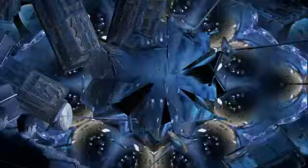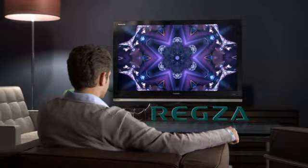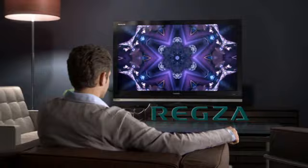Reiksa LCD TV in 1080p Full HD from Toshiba. Experience it for yourself, and in 29 seconds or less, you'll see why Reiksa is the one to watch.